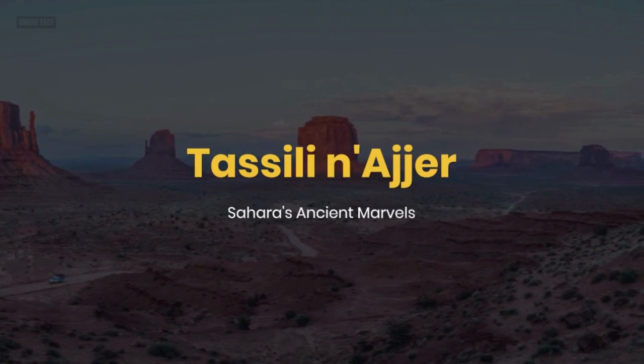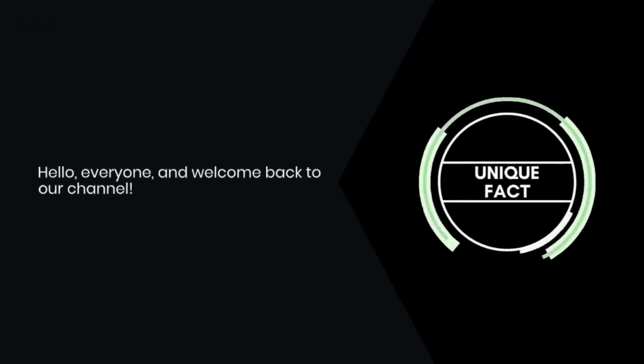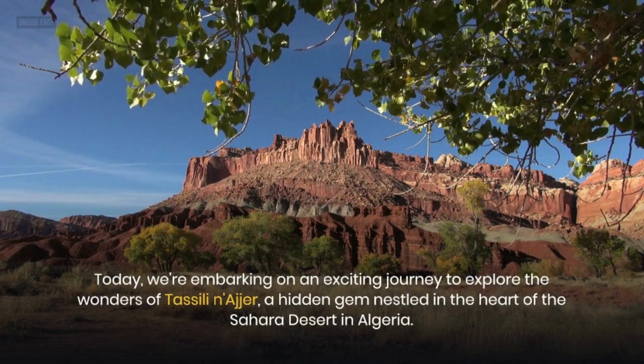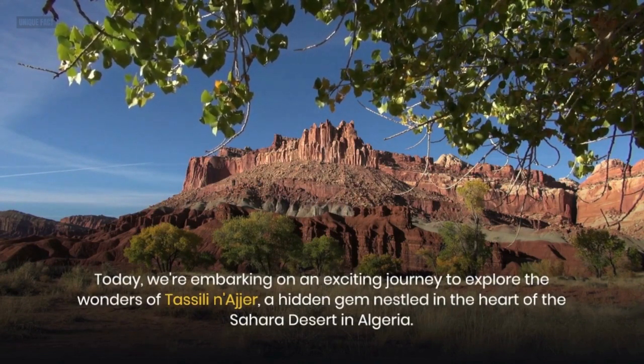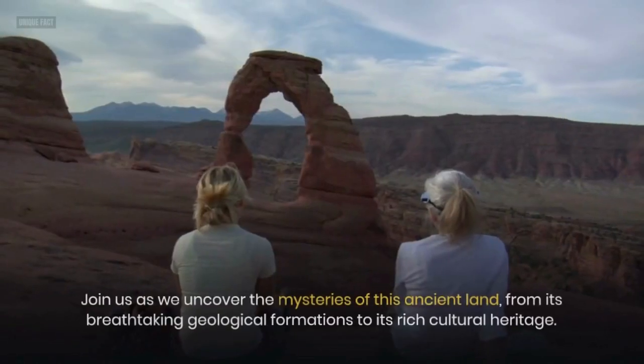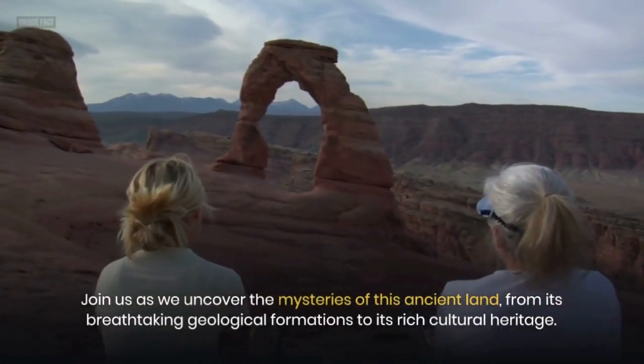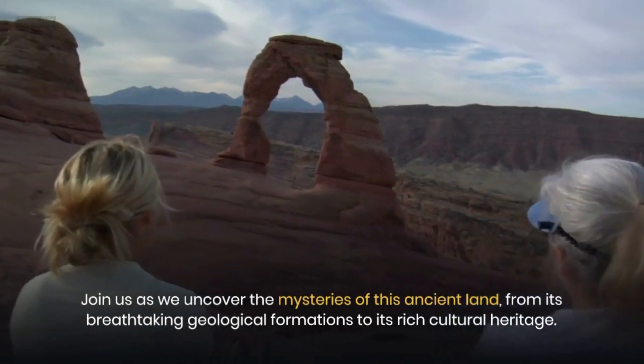Tasseli Nager — Sahara's Ancient Marvels. Hello everyone, and welcome back to our channel. Today, we're embarking on an exciting journey to explore the wonders of Tasseli Nager, a hidden gem nestled in the heart of the Sahara Desert in Algeria. Join us as we uncover the mysteries of this ancient land, from its breathtaking geological formations to its rich cultural heritage.